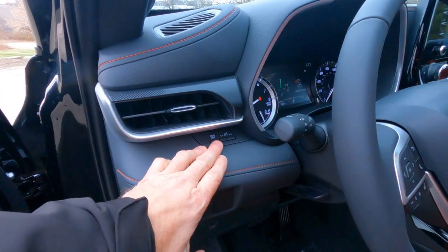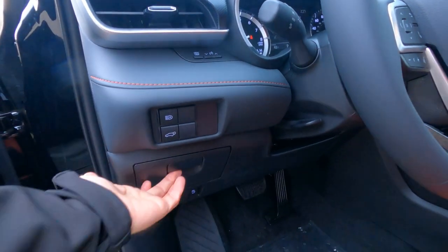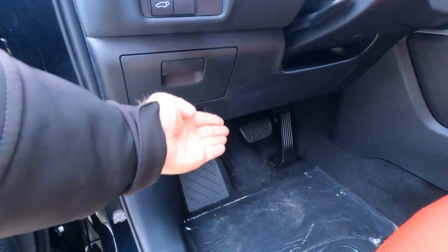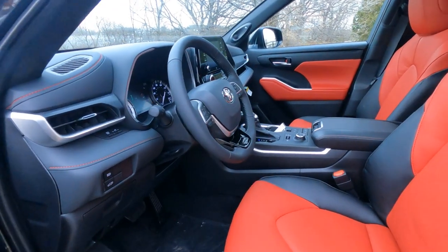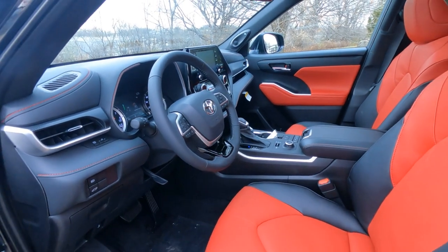On the lower dashboard, you have your odometer setting, dimmer switch for your dash lights, automatic high beams on and off, power tailgate control, storage cubby, gas door release, and hood release. Dead pedal, brake pedal, and gas pedal are right where you'd expect them. The steering wheel is a tilt and telescoping steering wheel — it's not manual, it's a vice-type setup.